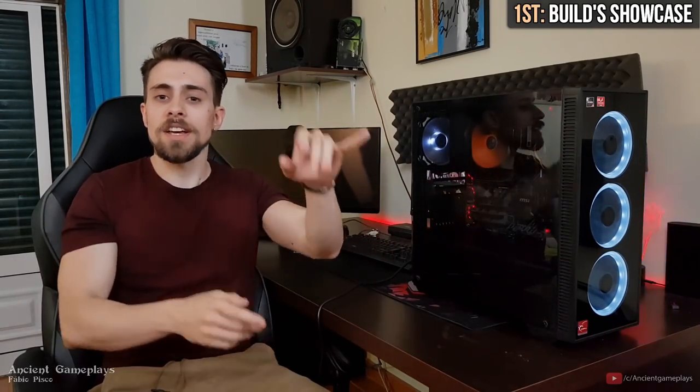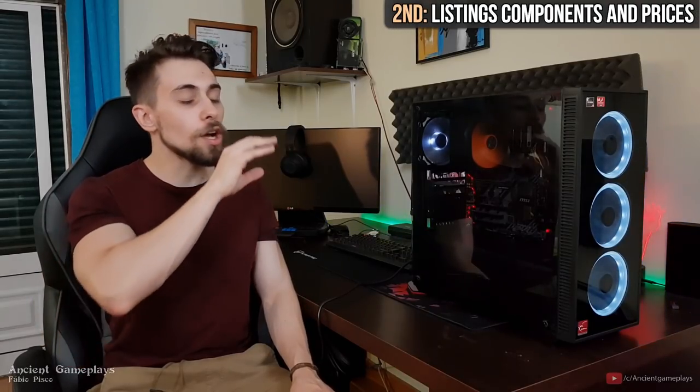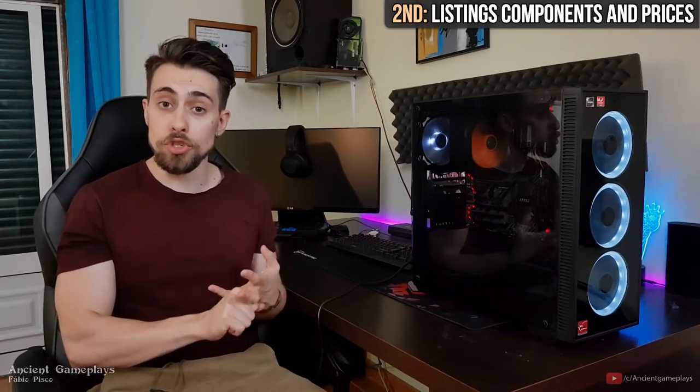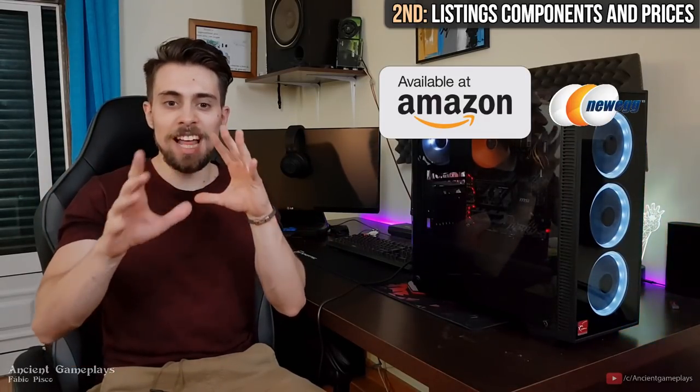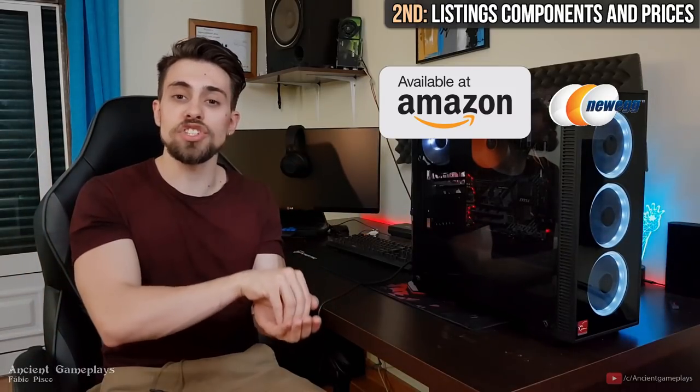This video mostly consists of three parts. First, a showcase of the case and components. The second part is about the component pricing — I'll show what you can get these components for in Portugal and in the United States, using Amazon and Newegg to find the cheapest store where you can get these components.